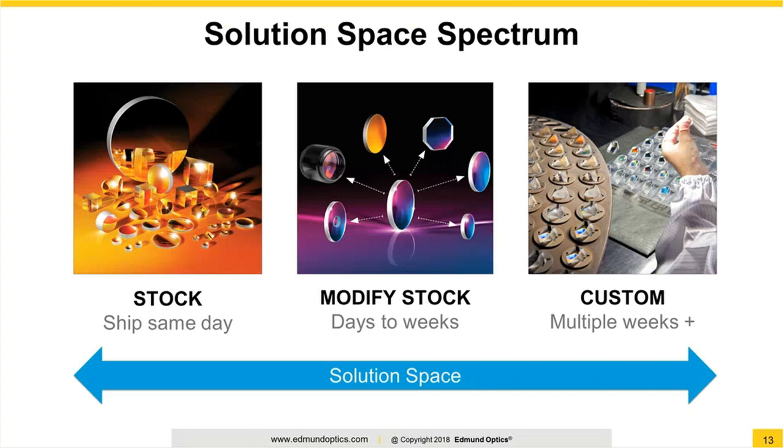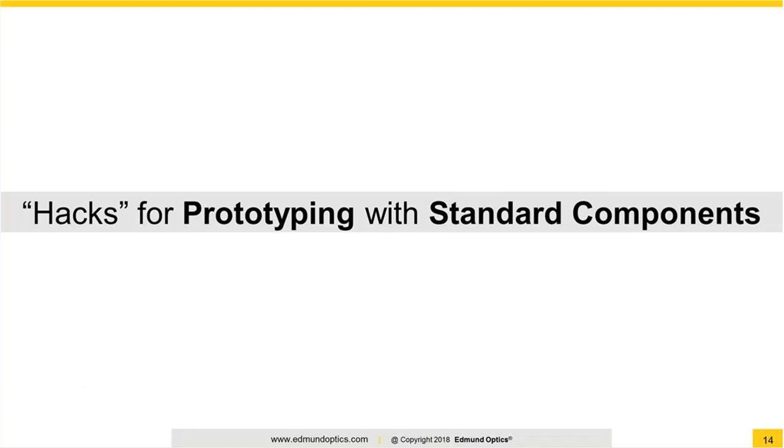Speaking of the solution space spectrum — too often we see customers with the 'not invented here' syndrome, only considering fully custom options. However, if you surveyed all suppliers out there, I'd estimate there's probably over 100,000 unique stock optical components out there. So my message: leverage them whenever you can. Notice the benefits in speed. If you're worried about controls — perhaps FDA controls, change control, configuration control, getting inspection reports — ask. EO is very familiar with these requirements and implements these controls rather frequently. I'm now going to turn things over to Jeremy to take us through the first six hacks for prototyping with standard components.